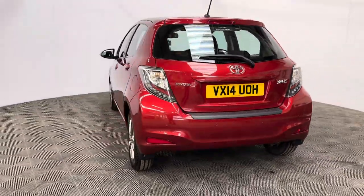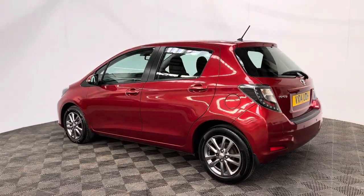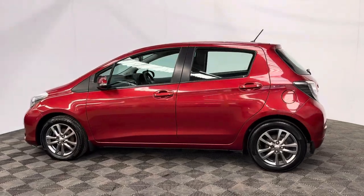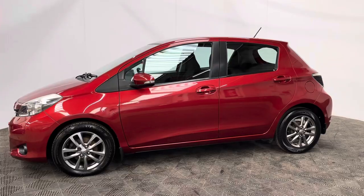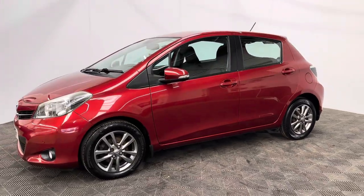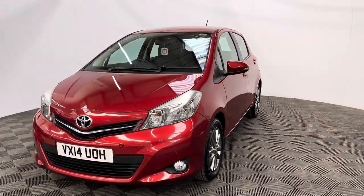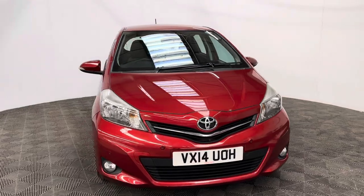The car has also been independently inspected by the AA, who have carried out a 128-point check for your peace of mind. You'll also receive 12 months AA breakdown cover, a three-month warranty that can be extended up to three years, and we offer finance at 10.9%. If you have any questions or would like to book a test drive, please give us a call — the number is 01525 305016. Thanks for watching.